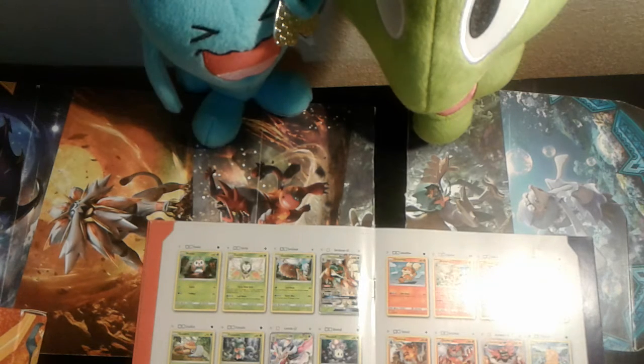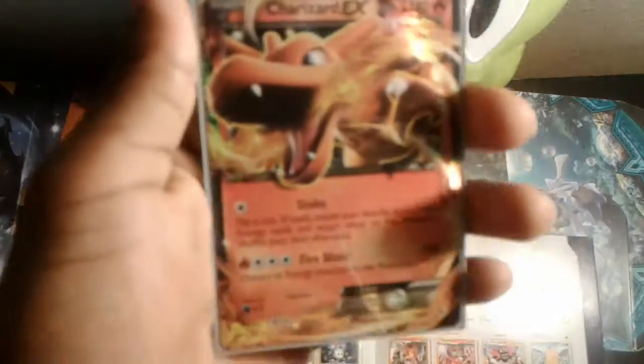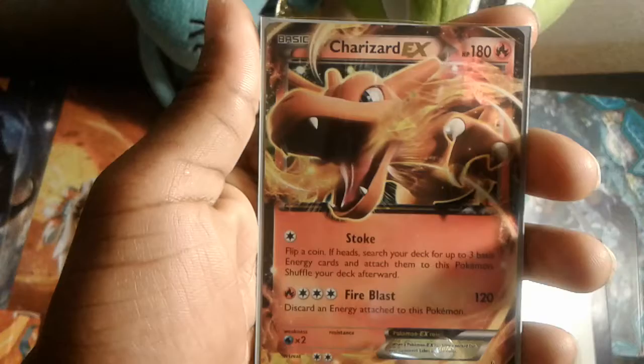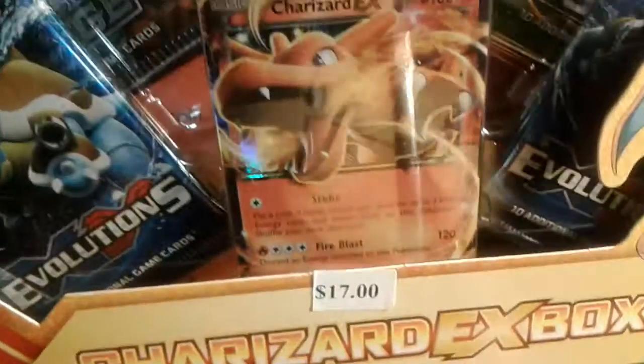This week, to start off, we are giving away this Charizard EX card. You know where this came from — it came from this box right here. In this video, we are going to be unboxing this Charizard EX box right here on this channel, right after we get into the free stuff we're giving away. Make sure you subscribe for more giveaways.